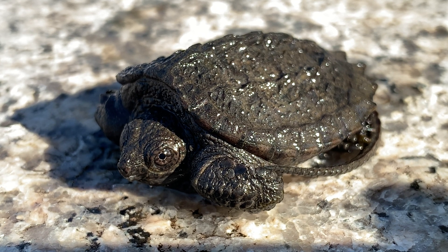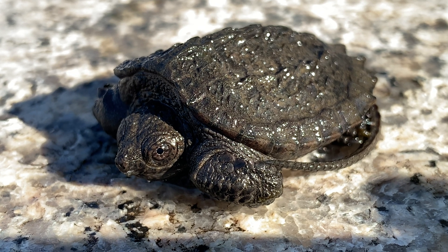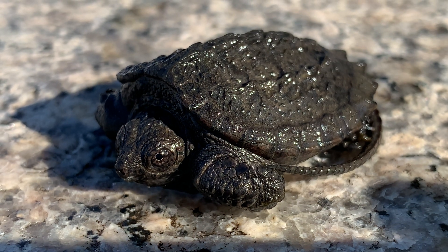Since people have worked to clean up the harbour, more and more wildlife has been found, like our little friend here. When it is full-grown, it will be one of the largest species in the harbour.